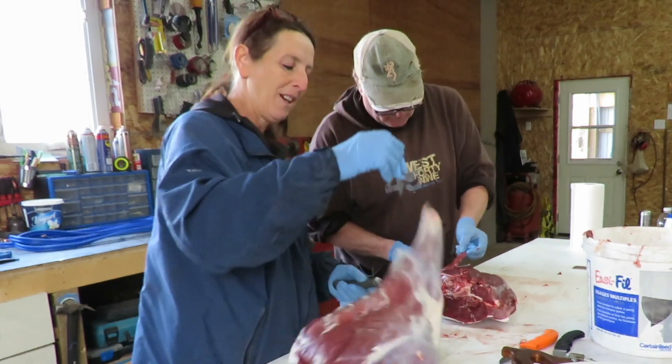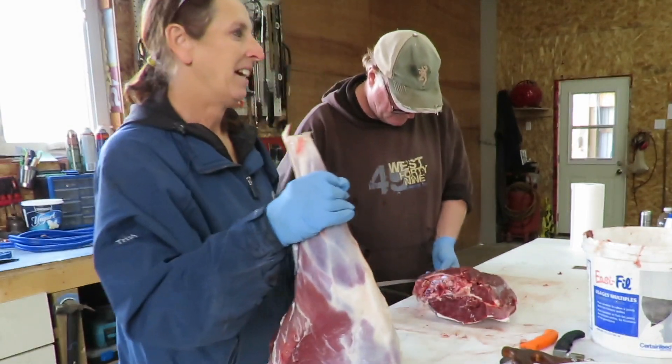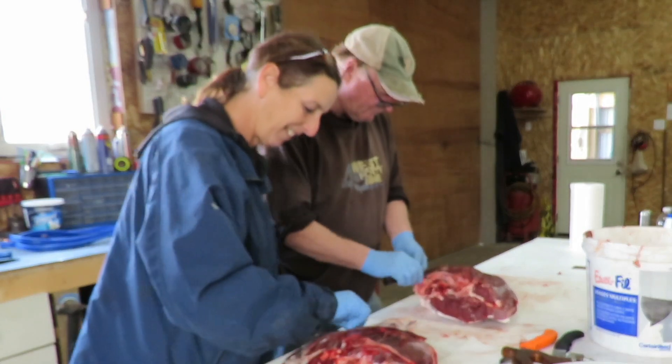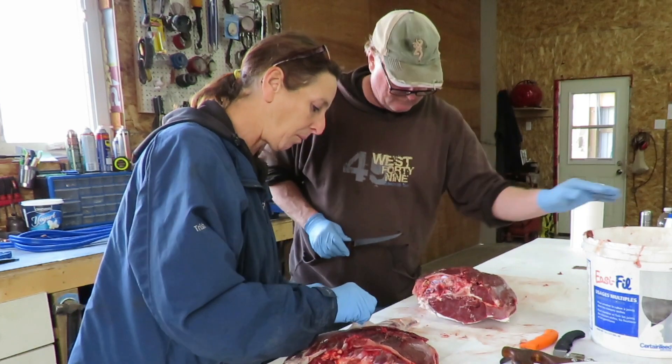He's got the bone — he's trying to find a place. He gave the dog one of the shank bones and he's trying to find a place to hide it in the shop. We gave him one already and he wanted to go right outside, so it's buried out there somewhere.